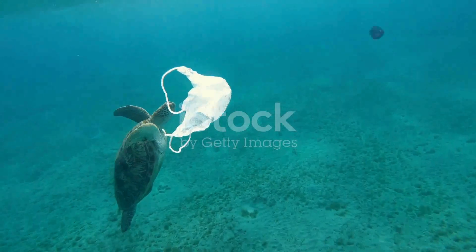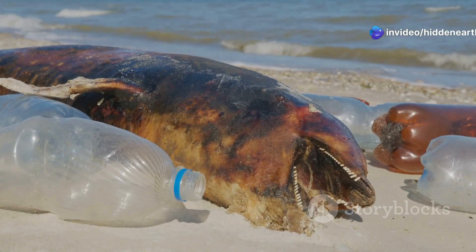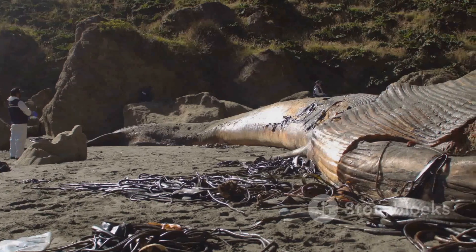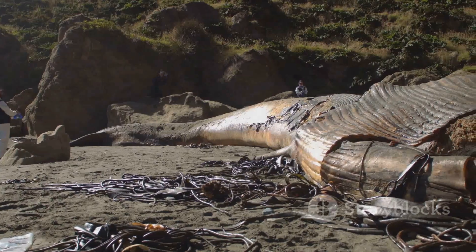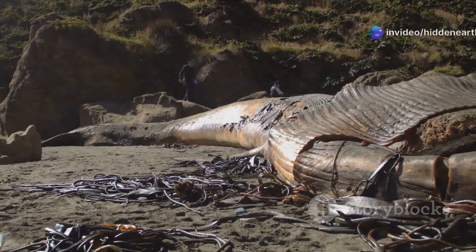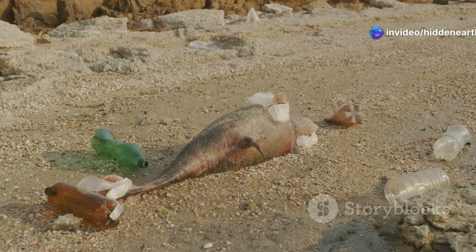The Great Pacific Garbage Patch is a silent threat to marine life, impacting creatures of all shapes and sizes. For larger animals like whales, dolphins, and sea turtles, the patch is a navigation hazard, with discarded fishing nets and plastic debris posing serious entanglement risks. Just imagine a majestic humpback whale entangled in a web of discarded fishing gear, struggling desperately to break free. These encounters can lead to injury, starvation, or even death.